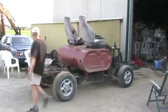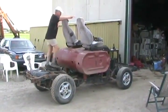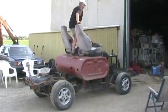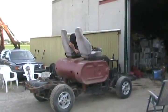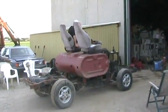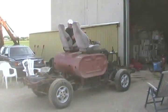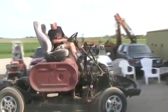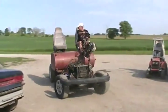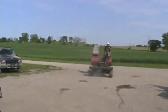It looks like a Toyota. It's cold — it's really cold. Feels like driving the redneck roller coaster.